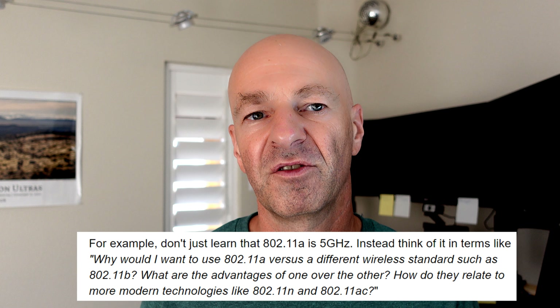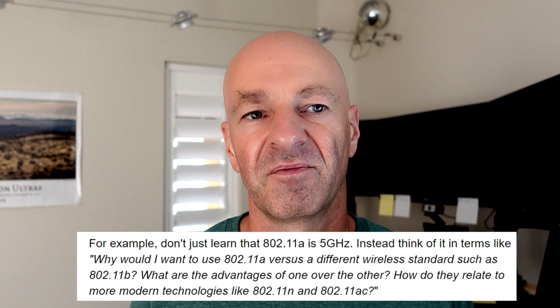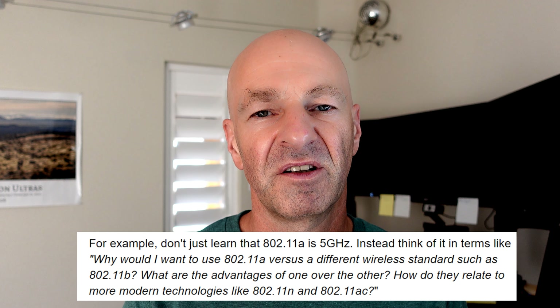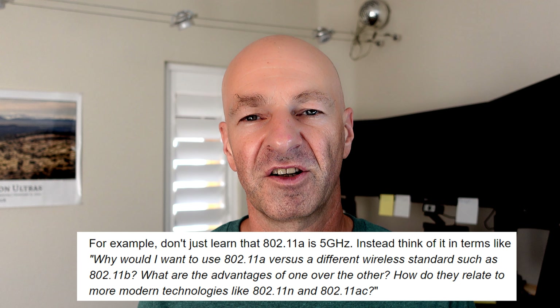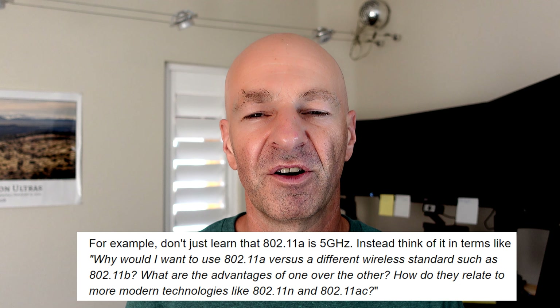For example, don't just learn that 802.11a is 5 GHz Wi-Fi. You should understand why you would want to use 802.11a versus a different wireless standard — what are the advantages and disadvantages? That's where the how and the why come in, not just memorizing that 802.11a is 5 GHz Wi-Fi.